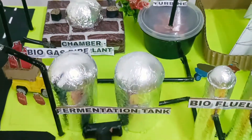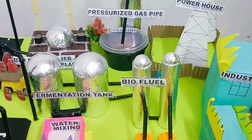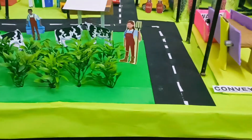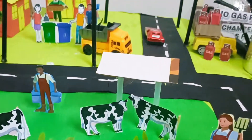Hello friends, this video is about the explanation of a working model for biodegradable waste management. If you want to know how I made it, please subscribe to my YouTube channel — it's uploaded on my channel, Tisha's World.